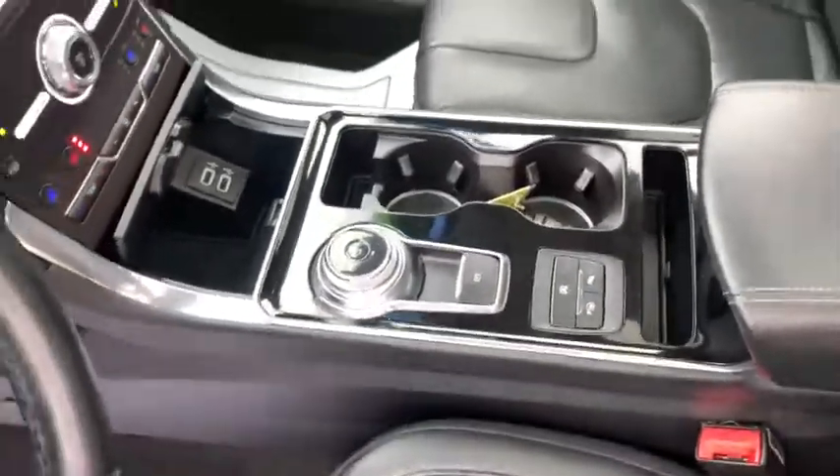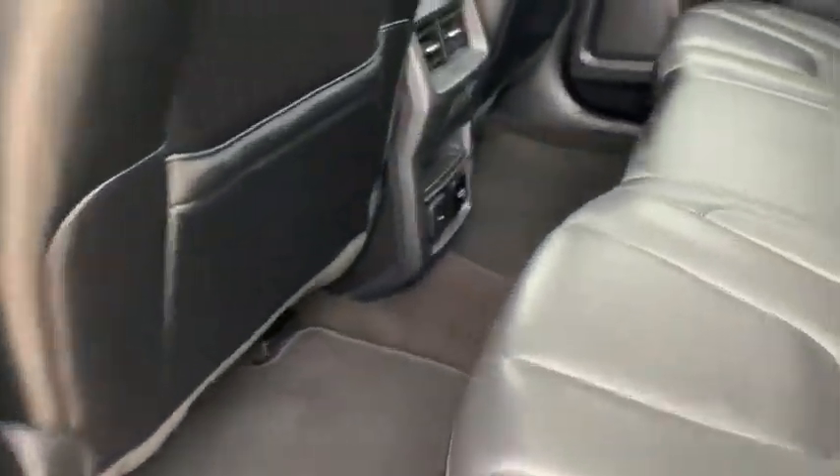CD player, brake assist, remote keyless entry. Take this vehicle for a spin and see why so many shoppers are now proud owners.